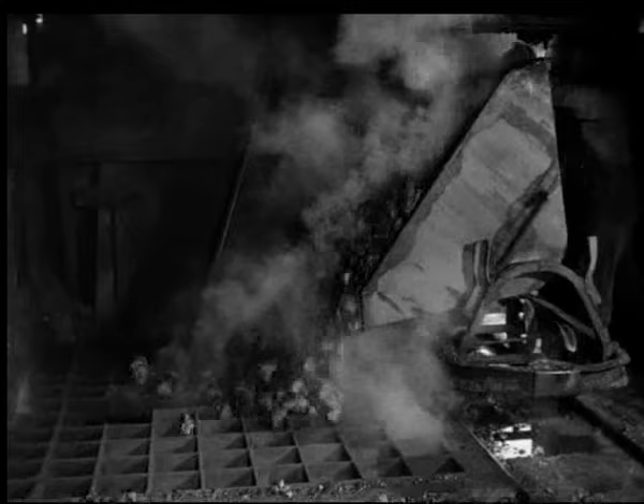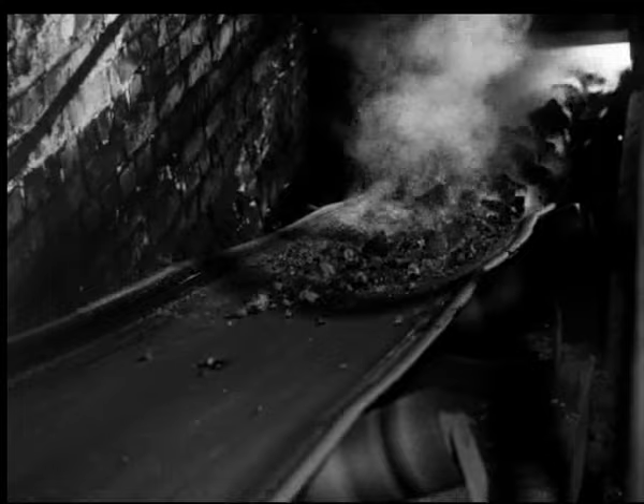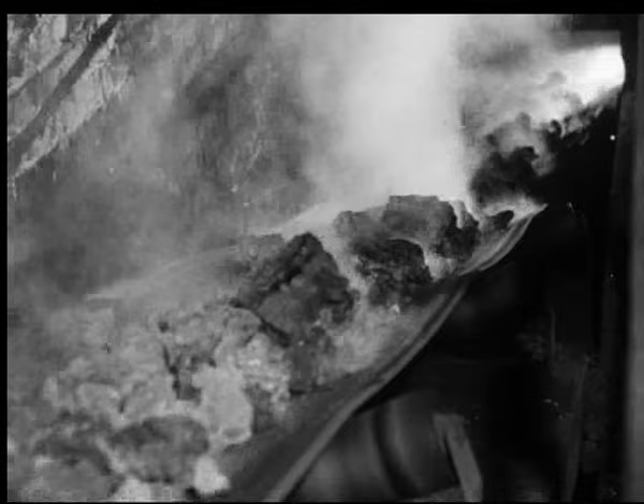Etter vannavkjølingen kommer koksen ut av retorten gjennom dampene, og så er ikke veien lang til transportbåndet igjen. Fra retorthuset blir den ferdige koksen ført over til den store samlehøven i friluft.